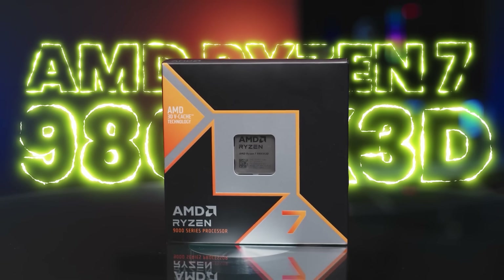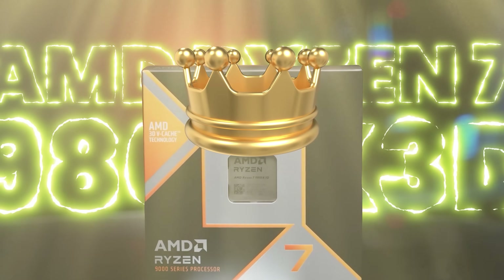The Ryzen 7 9800X3D is the current king of gaming, but is it really worth it? In this video, we are going to find out. My name is Matt, I'm a former rocket scientist, and my goal is to help you make the right component choices and put them together the right way every single time.